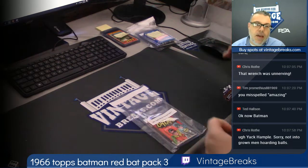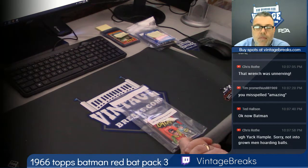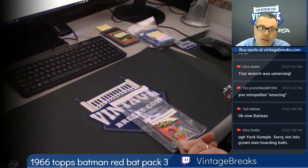Hey, what's up Vintage Breakers? It is Mike Savage, or Savage Mike, whichever you prefer. We're about to rip into a 1966 Topps Batman Red Bat Pack — the third one we've opened from a fresh box. It's a BBC certified box. We opened that on camera about a week and a half ago and went over how cool it was to see a full box in front of us.